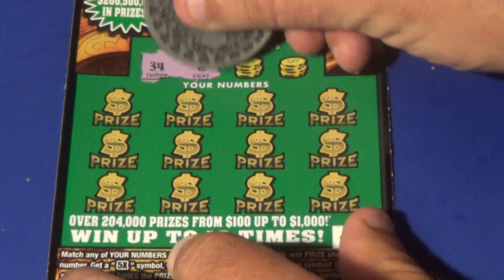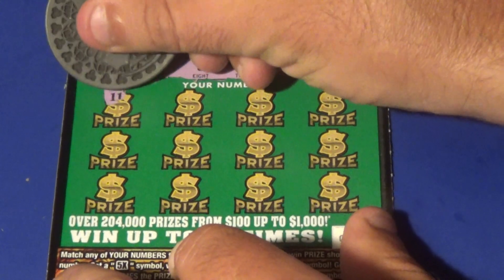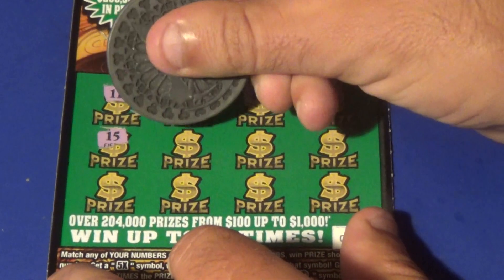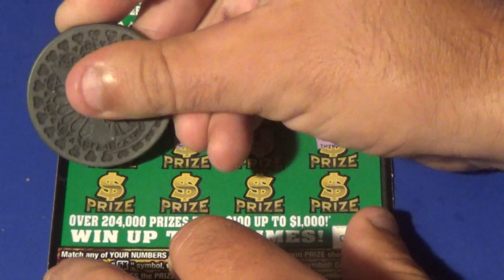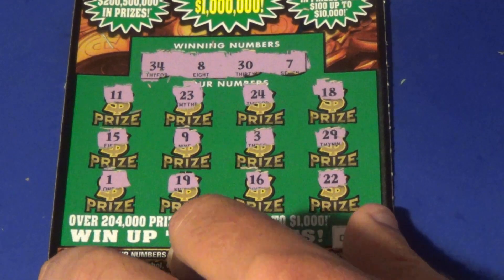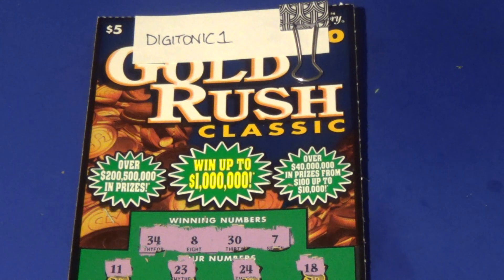We're looking for 34, 8, 30, and a 7. We get an 11, 23, 24, 18, 15, 9, 3, 29, 1, 19, 16, and a double deuce — and it seems like this ticket has dropped a double deuce.